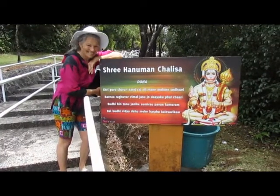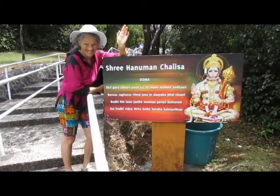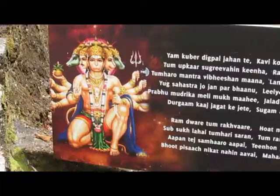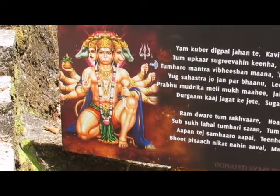Here we have the Monkey God and the Monkey Goddess. And many hands make light work, you know.